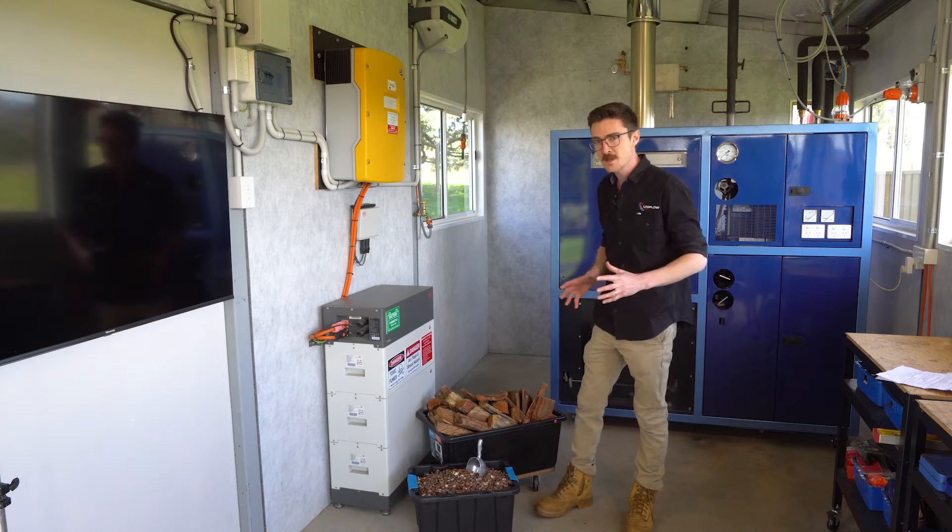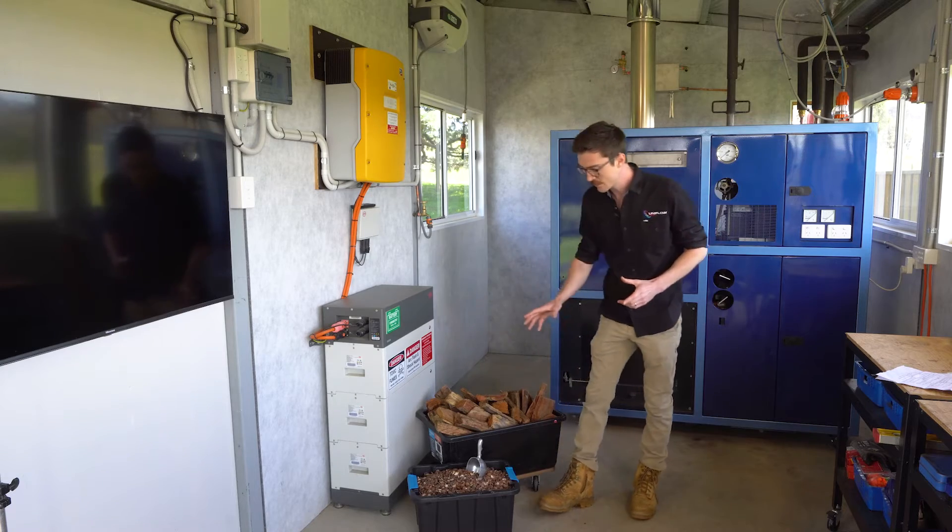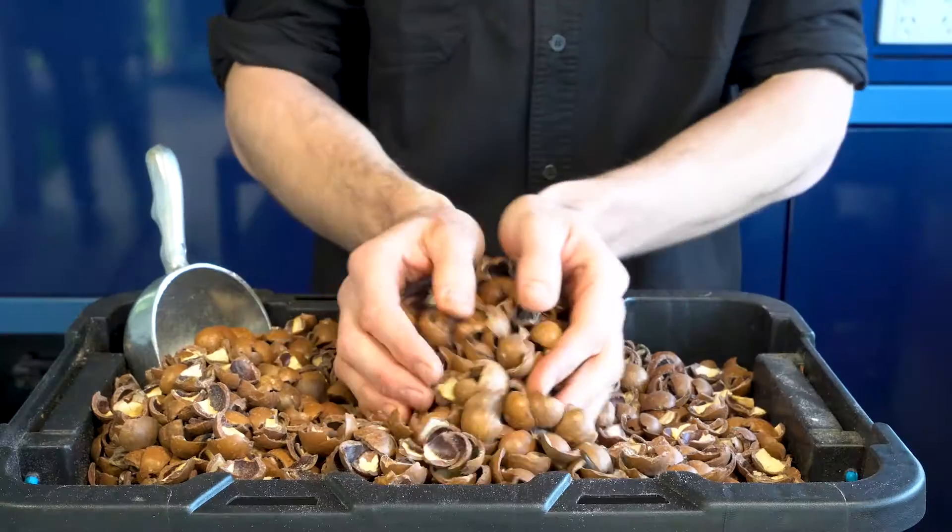That might be waste from a carpenter's shop, forest litter that needs to be burnt off for bush safety, or even waste agricultural products like macadamia shell.